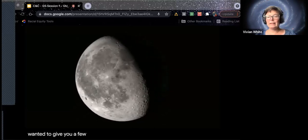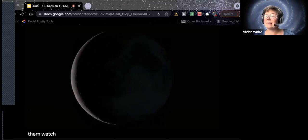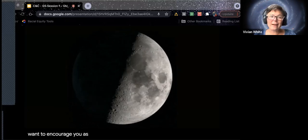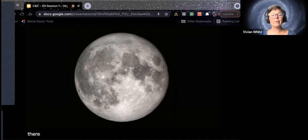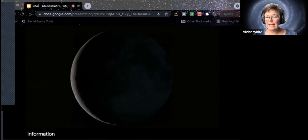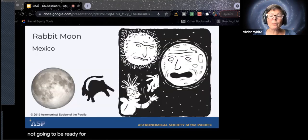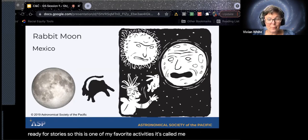I wanted to give you a few cool resources. This is a neat one from NASA — you can just let them watch it, it's really lovely and soothing, and you can find today's moon phase. I want to encourage you, especially at this young age, not to begin teaching why the moon has phases. They are simply not ready for a 3D model that works in that way. This is too young for their brains to think in that way. What they are ready for is stories. This is one of my favorite activities — it's called 'Moon Myths from Around the World.' It's on the Night Sky Network and we'll give you that link.